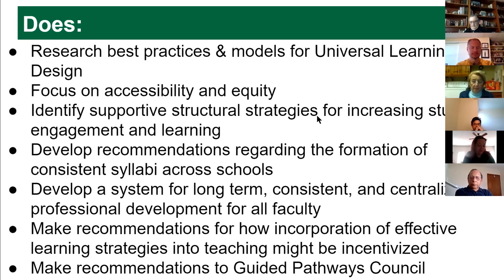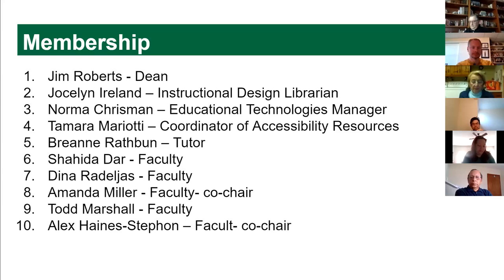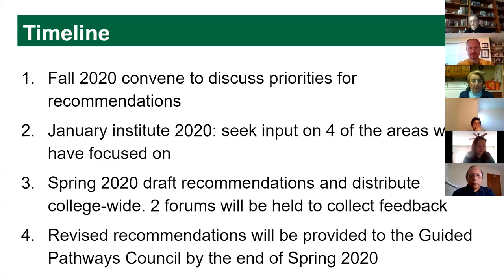We also want to look at how we incentivize using resources and teach people to use them. All of those things get passed on to the guided pathways council. Our team is a pretty diverse group from all across campus, largely faculty. This is our last forum and we'll use feedback from today and from faculty caucus earlier in the month to draft our final report to the guided pathways council.